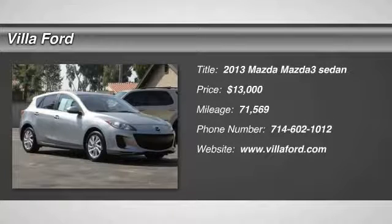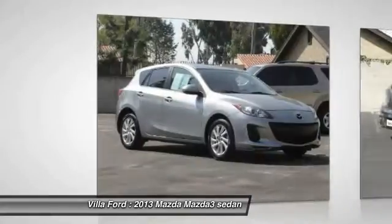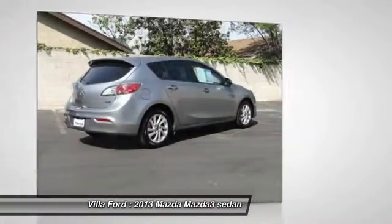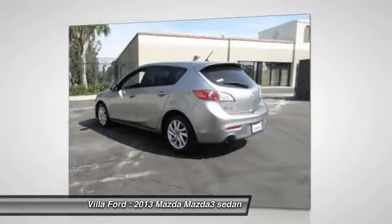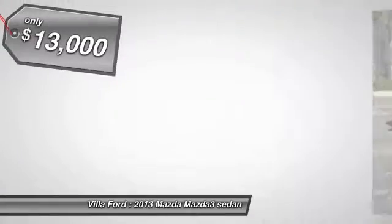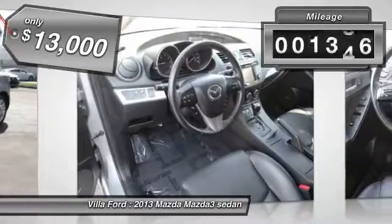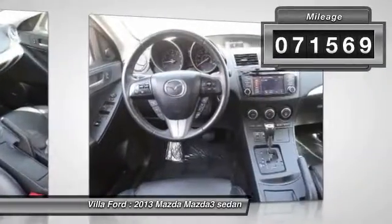The 2013 Mazda 3 meets your vehicle wants and needs. Powerful and economical, technologically savvy, and boasting top safety features, the Mazda 3 is the total package and is priced below $15,000. This vehicle has less than 75,000 miles.